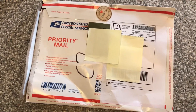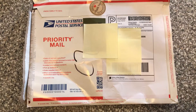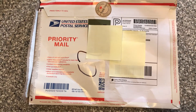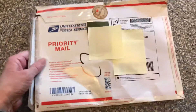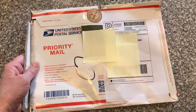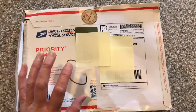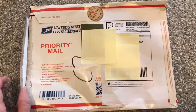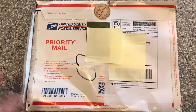I placed a pretty good-sized order with a particular person who deals in those types of papers, and she sent them in this mailer. There's absolutely nothing wrong with that whatsoever — it's nice and thick, and it was thick anyway because the order was pretty big.